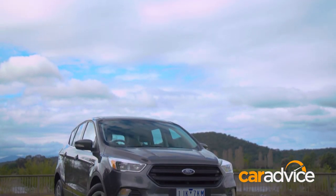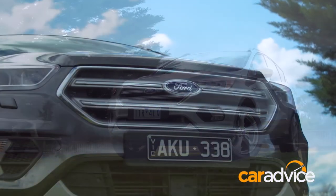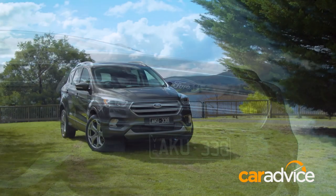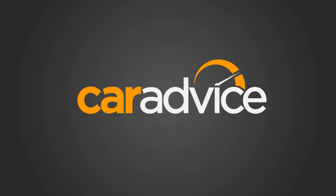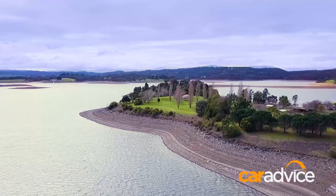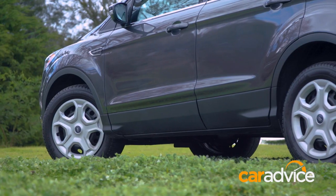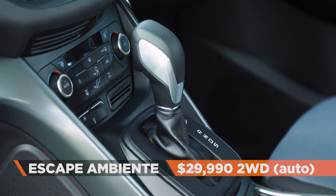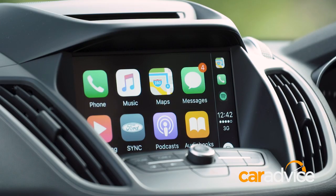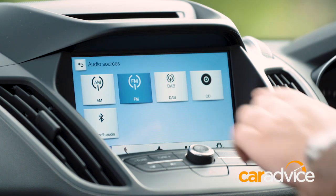Here we have the entry-level Ambiente in front-wheel drive, mid-range Trend with all-wheel drive, and the flagship Titanium powered by a diesel engine. The Ambiente is priced at $29,990 before on-road costs when fitted with an automatic. Headline features include an 8-inch touchscreen with Apple CarPlay and Android Auto, proper satellite navigation and digital radio.